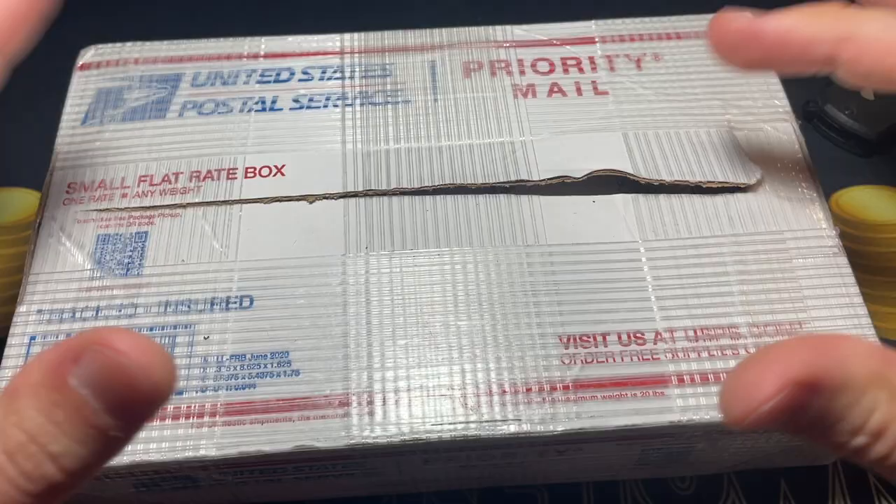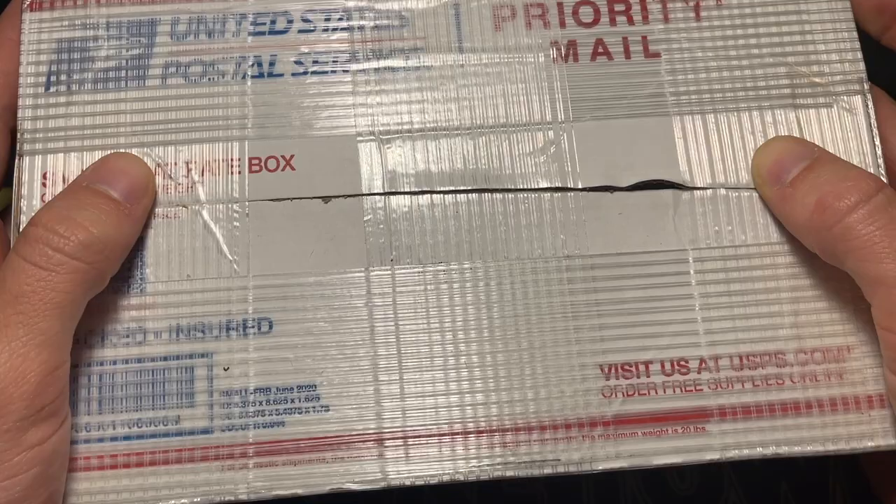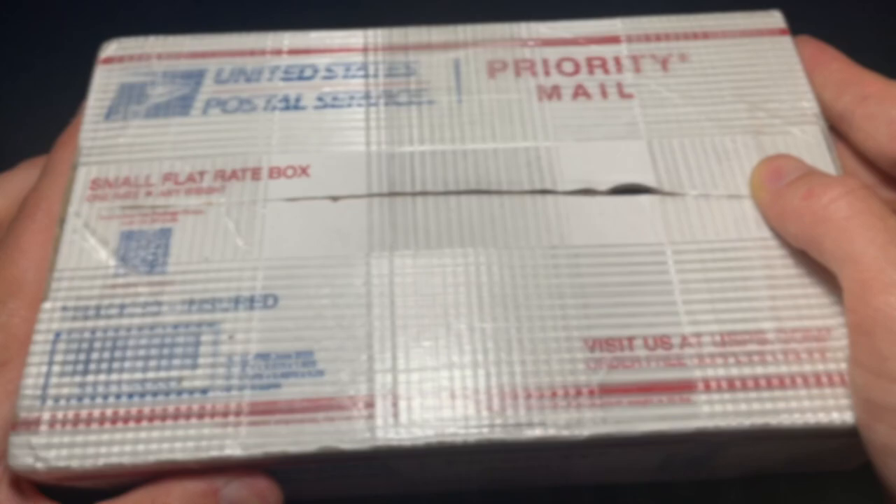I tried to open this thing on camera, but I'm just going to open it off camera and show you the coins without looking at any of them again. I have no idea what's inside. Give me a moment — and the hunt is on.